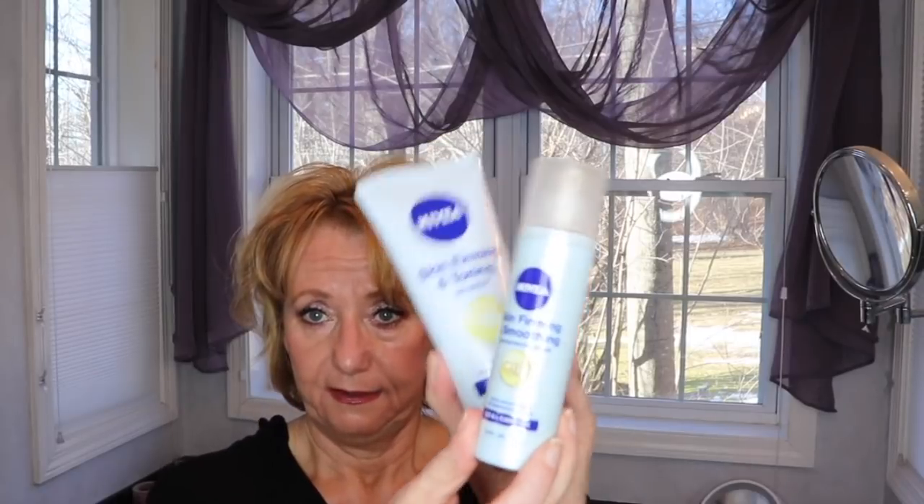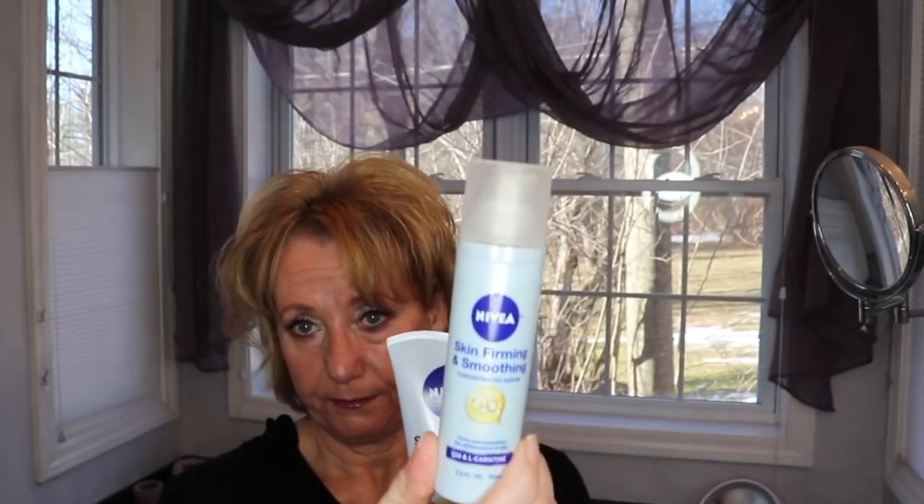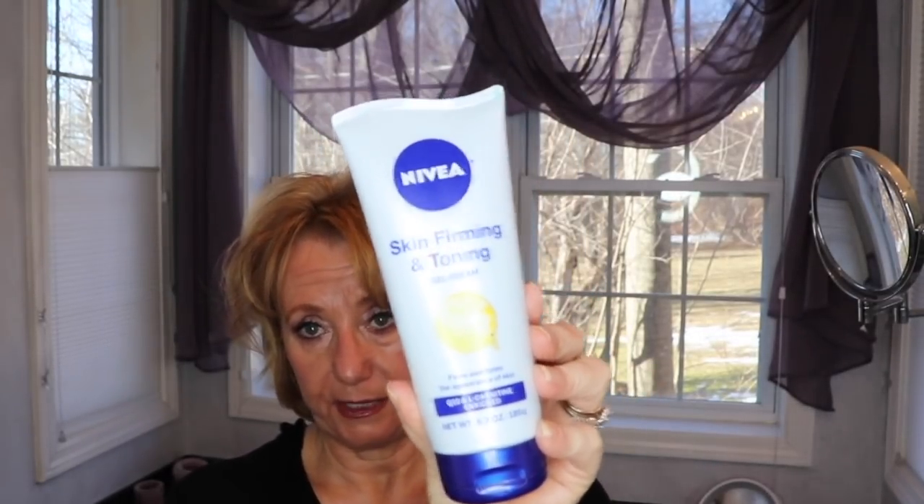I'm getting a ton of direct messages about the Nevea Skin Firming Soothing Concentrated Serum — as opposed to the cream. The cream is readily available, but the serum is probably impossible to find. I've been told they've stopped making or selling this. I have a backup. Because I only use this for the fat pockets under my eyes, it's going to last me forever. I think, like the Bee Venom, when the manufacturer comes back out with it, who knows how much it's going to cost or what the repackaging will be like.